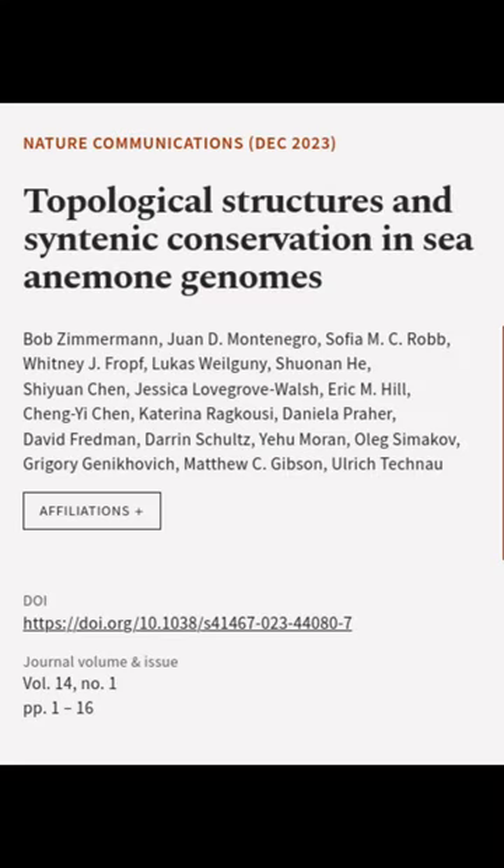This article was authored by Bob Zimmerman, Juan de Montenegro, Sophia M. C. Robb, and others.